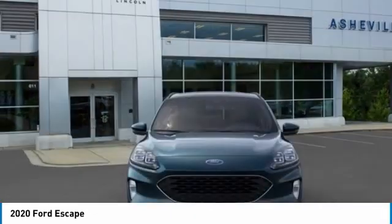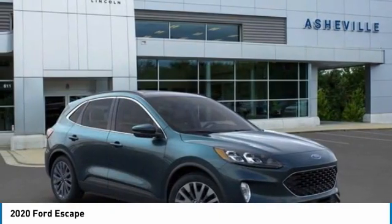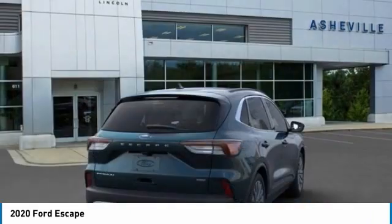Heated mirrors, all-wheel drive, aluminum wheels, rear spoiler, power liftgate, brake assist, daytime running lights.